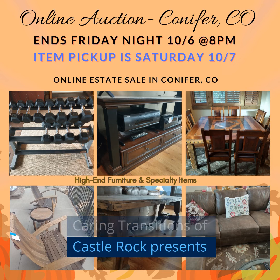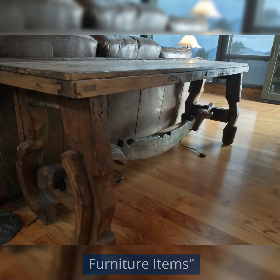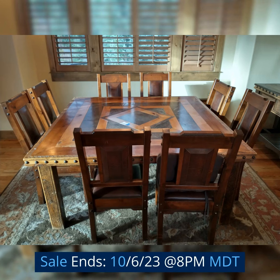Caring Transitions of Castle Rock presents an array of rustic and specialty furniture items. It's an online auction estate sale in Conifer, Colorado. Sale ends the 6th of October 2023 at 8 p.m. Mountain Daylight Saving Time.